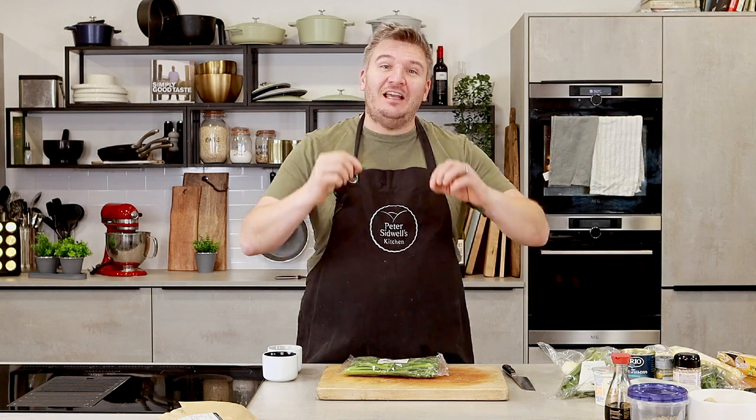If you have any questions at all about today's recipes, post them in the comments below - I am here to help. If you do cook any of these recipes, post a photo and let me know. Last week people on Facebook were telling me they'd literally gone and bought the ingredients and were cooking right then, which is amazing - from all over the world, even America and Australia, as well as people down the road.